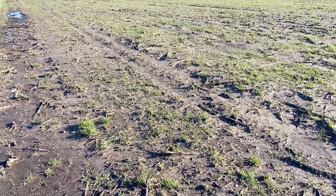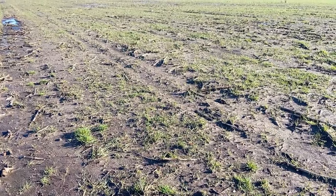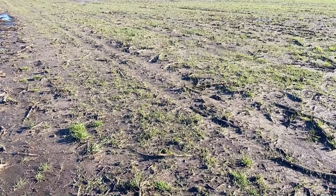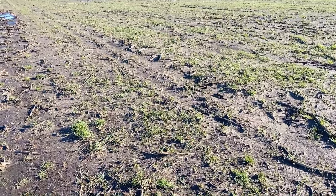Good morning YouTube friends. Today we are out again after two weeks of rain and heavy storms. The Netherlands was almost flooded with water, but now we have a beautiful day, the sun is shining, it feels like spring, so we are going to crack on.